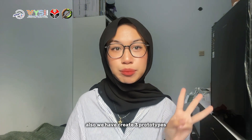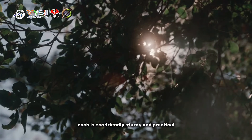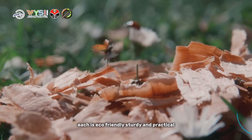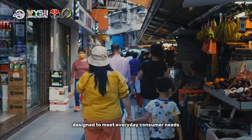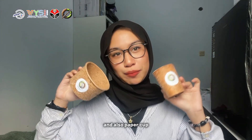We have created three prototypes: paper bowls, cups, and plates. Each is eco-friendly, sturdy, and practical, designed to meet everyday consumer needs. Here, I brought the sample for paper bowls and also paper cups.